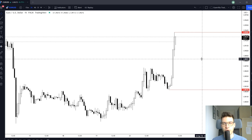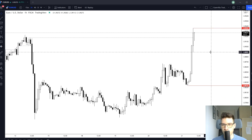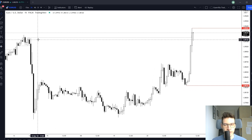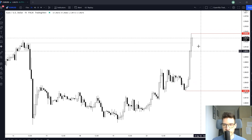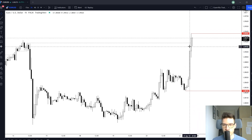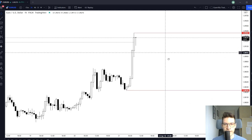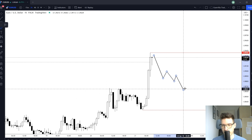Hello guys, welcome to the Thursday forecast. The euro and the US dollar has finally broke out of this range — we finally broke the high as you can see here. We did have this large impulse, but what I don't like is that we just broke the high and retraced, leaving a large wick.